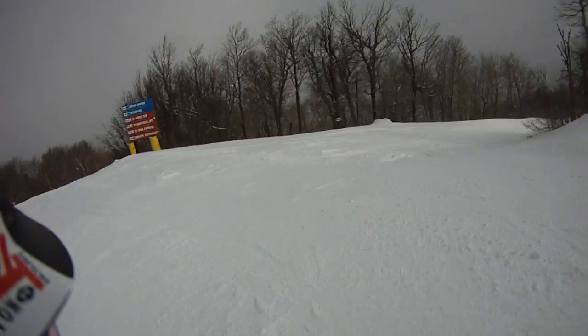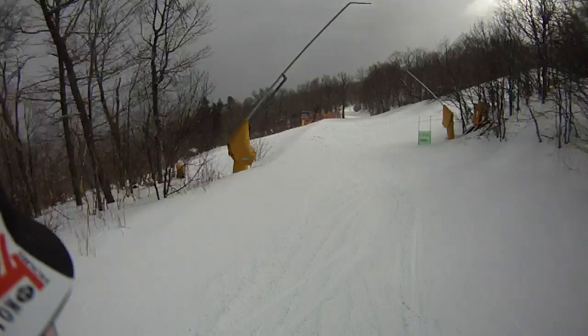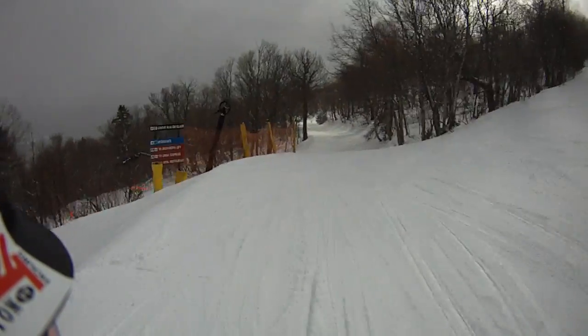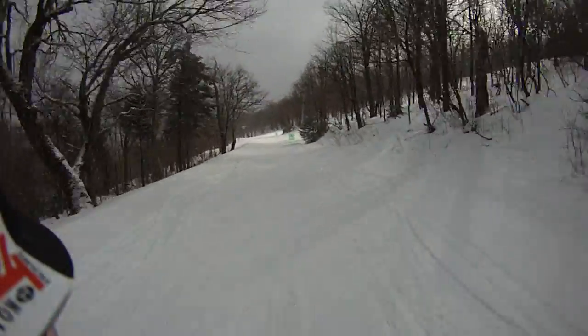I'm going to head down Interstate. Now there's a bunch of snow here. Whoa, I hit a little bump there — didn't see it. Lower Slalom Glade is still bumped; they're probably going to keep that until spring. When the warm weather comes in, we're skiing on bumps.